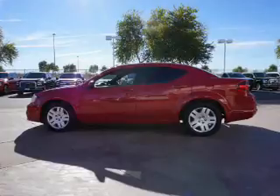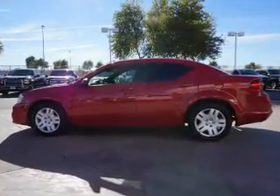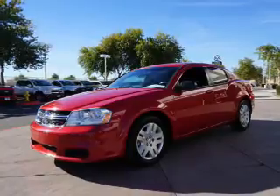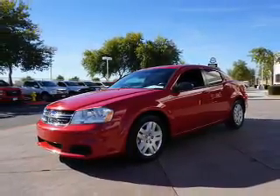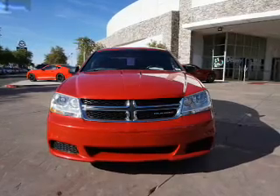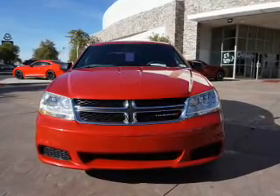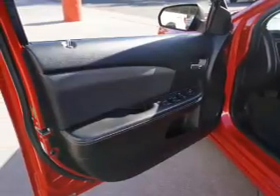Inside you'll find an auxiliary input, steering wheel controls, curtain head airbags, front airbags, side airbags, child safety locks, cruise control, child restraint seats, anti-theft system, and power outlets.